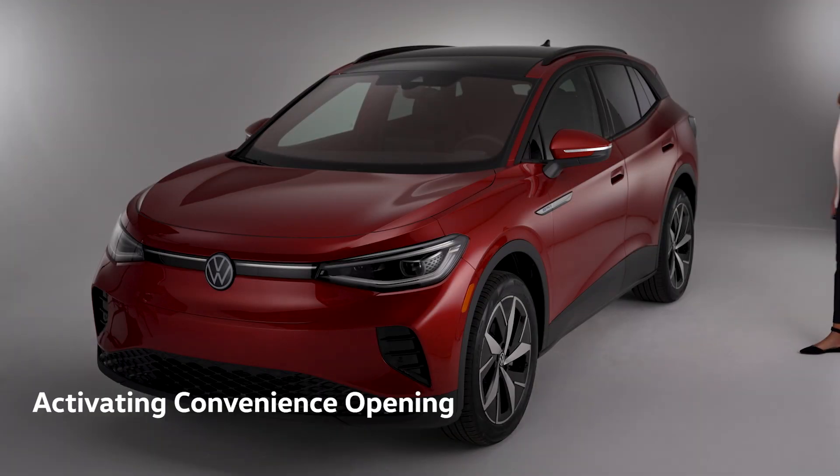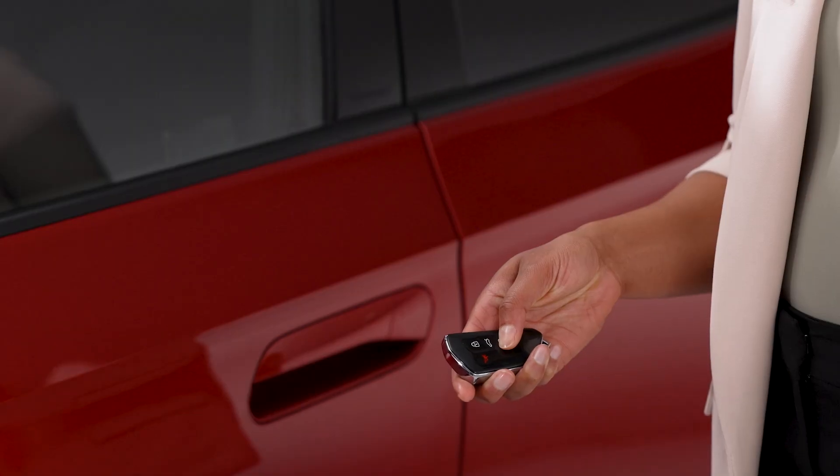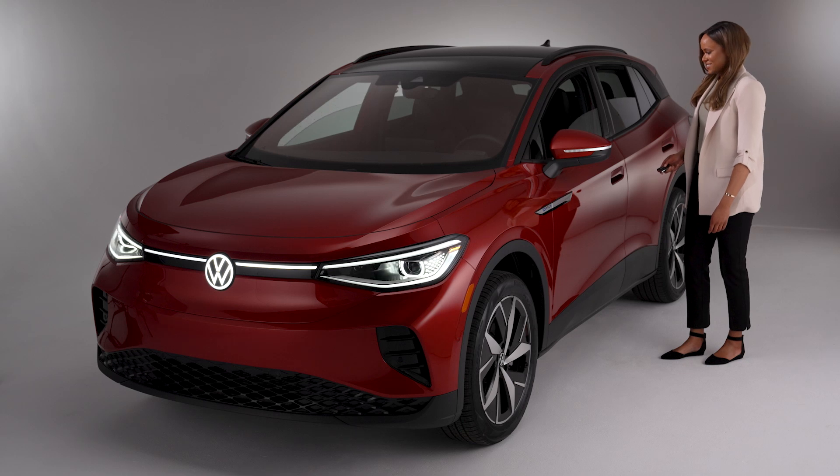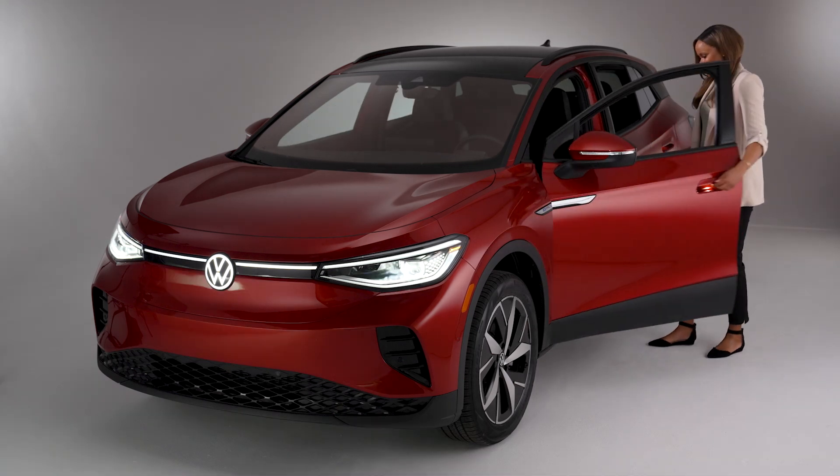Then there's convenience opening, which allows you to open or close your driver's side window or all four vehicle windows automatically with easy, one-touch activation from inside or outside your Volkswagen.